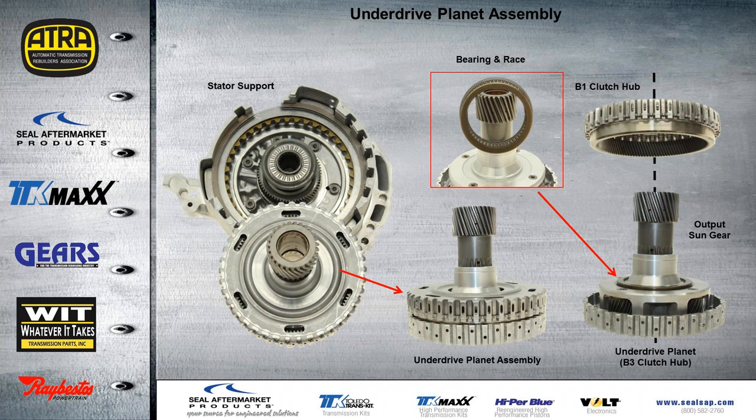For the underdrive planetary assembly, you can see we already have our sun gear and input shaft sitting inside the stator support. We have a bearing race that sits on top of the planet itself. Then our B1 clutch hub — which is the ring gear to this planet — slides right on top of it. That assembly then slides right down on top of the sun gear and input shaft that's sitting on the support. That is your underdrive planet assembly.